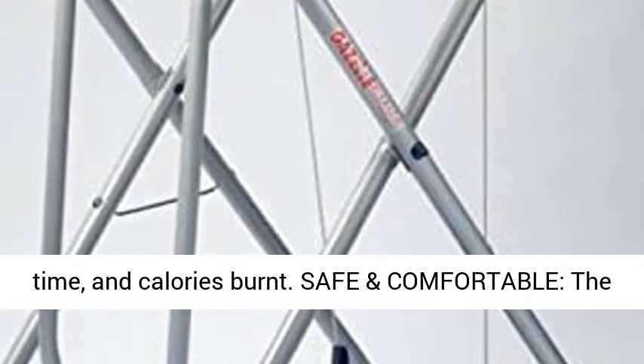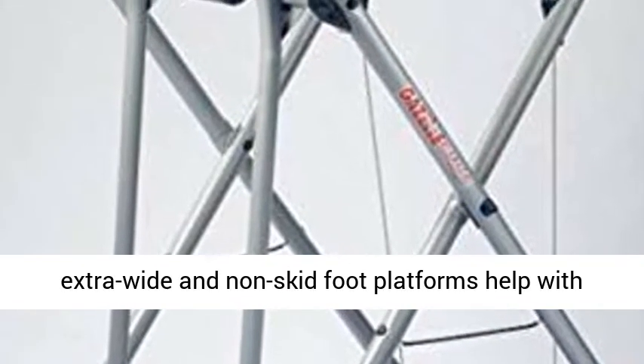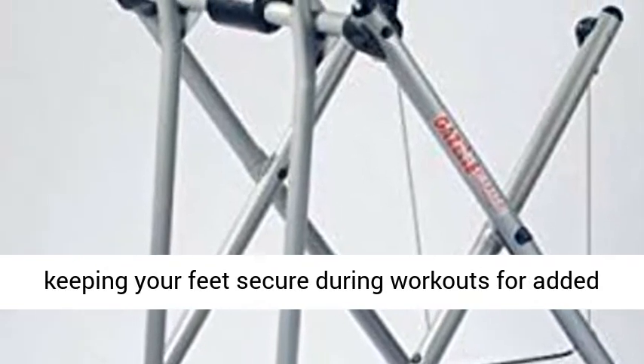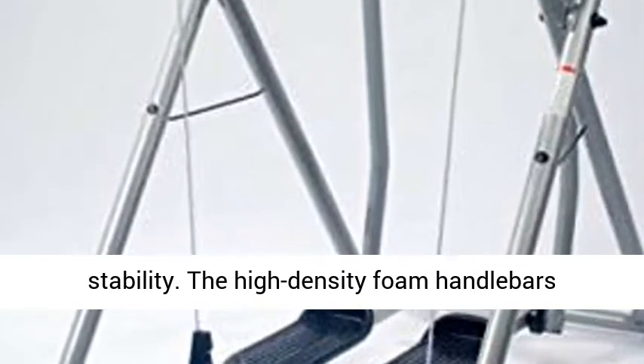Safe and comfortable: the extra-wide and non-skid foot platforms help with keeping your feet secure during workouts for added stability. The high-density foam handlebars provide extra comfort.